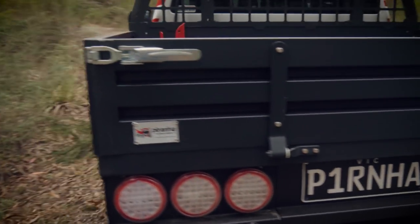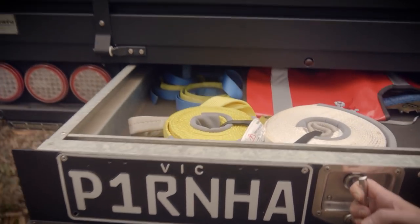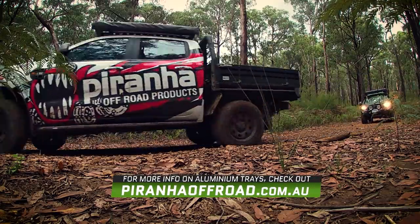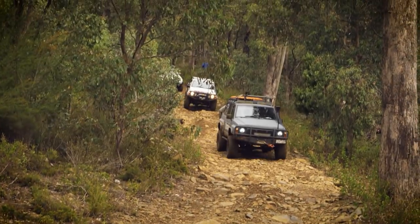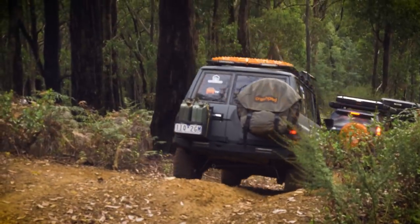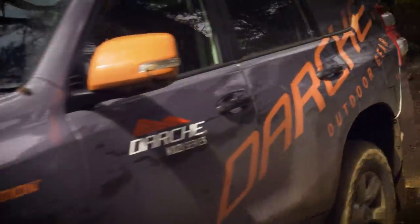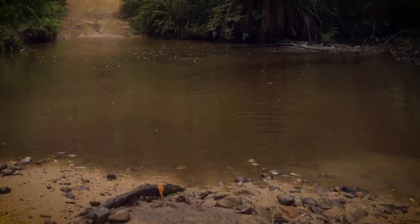The tray has also got a trundle drawer fitted so you can store all your snatch straps and recovery gear in the drawer. The steel runners bolt to steel chassis mounts, which gives it a lot of strength — it's one of the most solid aluminium trays on the market in its price range. Then we were going down this really rocky, almost rainforest-type descent — really tight and very steep, heading down into what turned out to be a creek. We then navigated our way up to Martin's Track, which has a really cool river crossing.